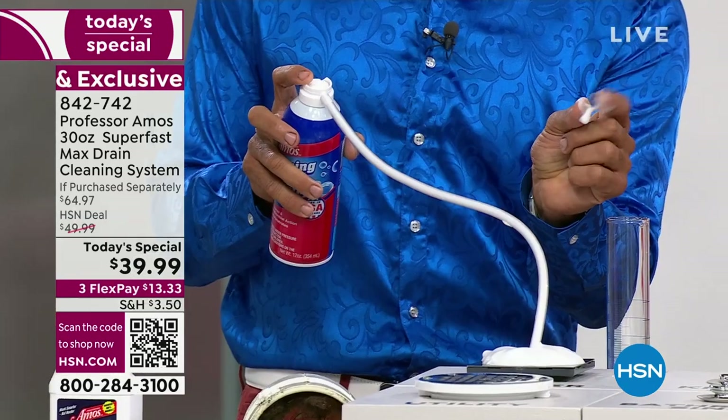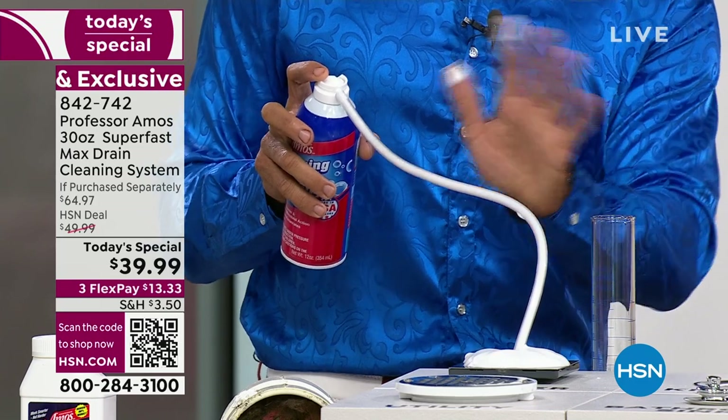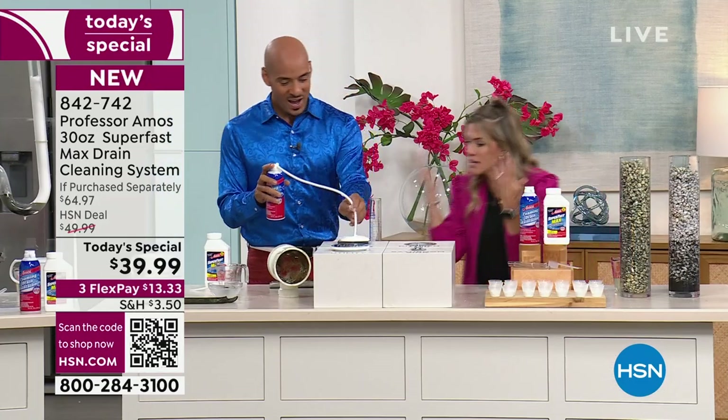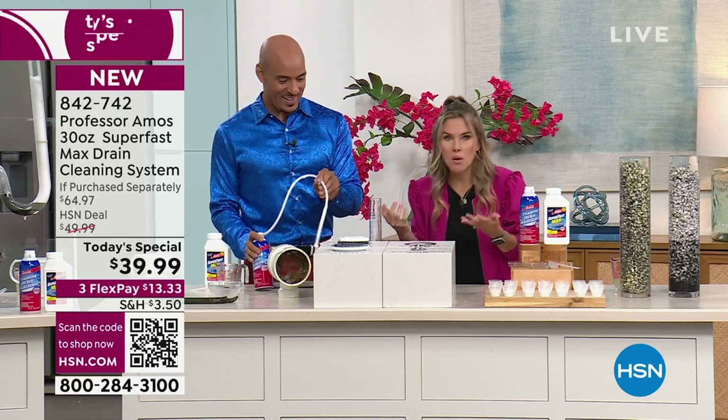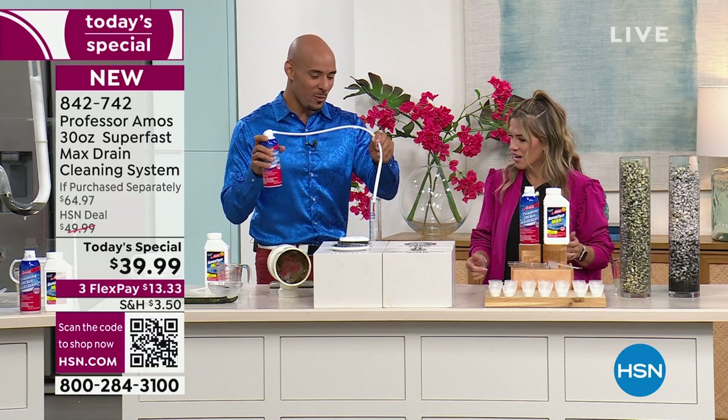So you don't have to worry about clearing out the house to clear your drains — it's safe. You definitely don't have to open and ventilate all the windows. It actually has a really nice clean, fresh scent. It's deodorizing. I want to do one more demo for you — I'm going to put this foam into the beaker here.